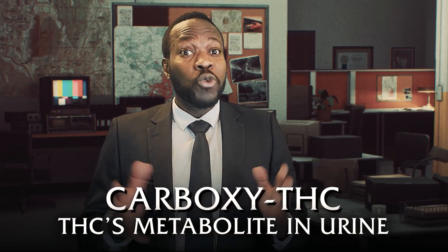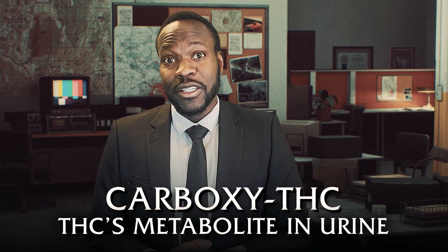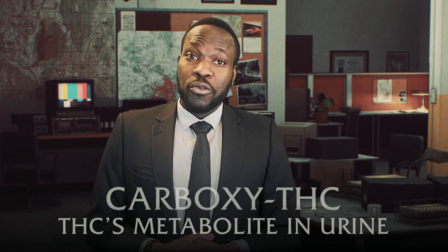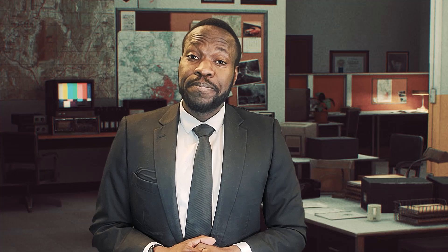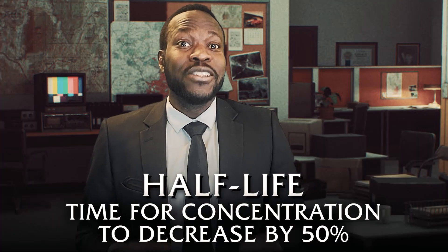Just a quick bit of background: THC and other cannabinoids are fat soluble and not water soluble. So even small amounts of THC like to stick around in our fat cells, only to be re-released as carboxy-THC, which is filtered out through our kidneys and through urine over a long period of time. On top of this, the half-life of THC in the body varies based on how frequently you use cannabis.